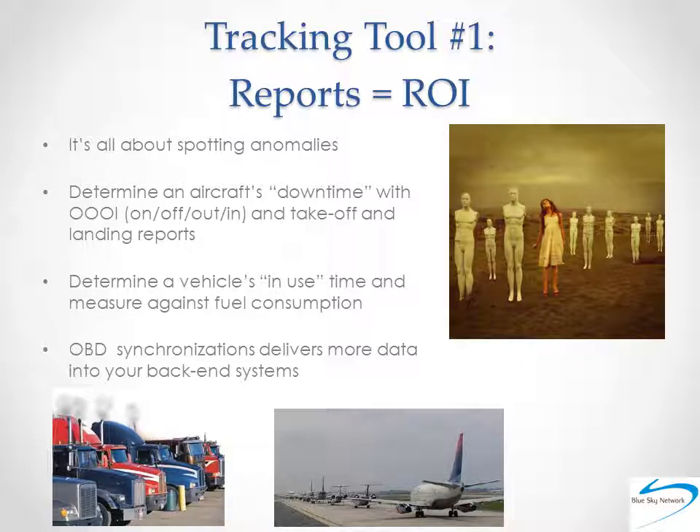Many aviation users create OOOI reports — which stands for On, Off, Out, In — to gather takeoff and landing insights to determine downtime of an aircraft, as every minute in the air is when an aircraft is driving profits. For land vehicles and fleets, some organizations will use reports to drive ROI by a micro focus on the cost savings they can realize by spotting fuel overages.